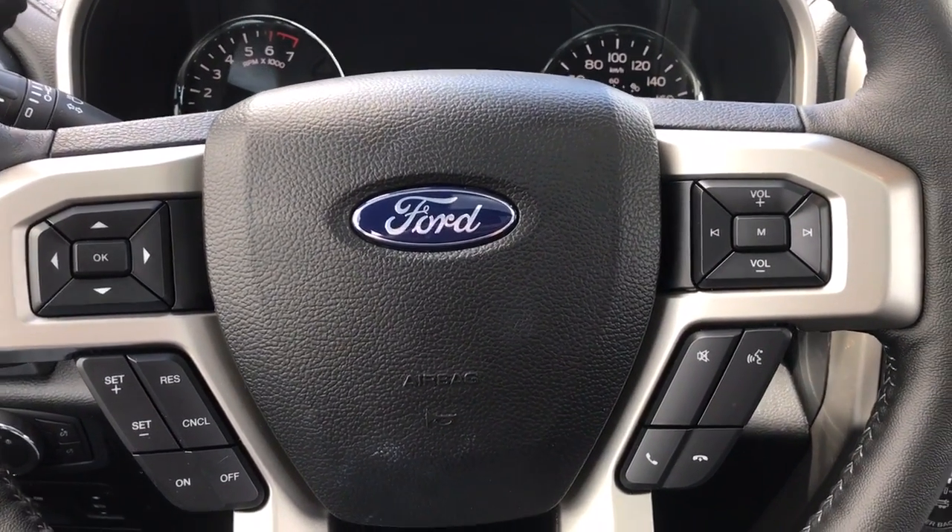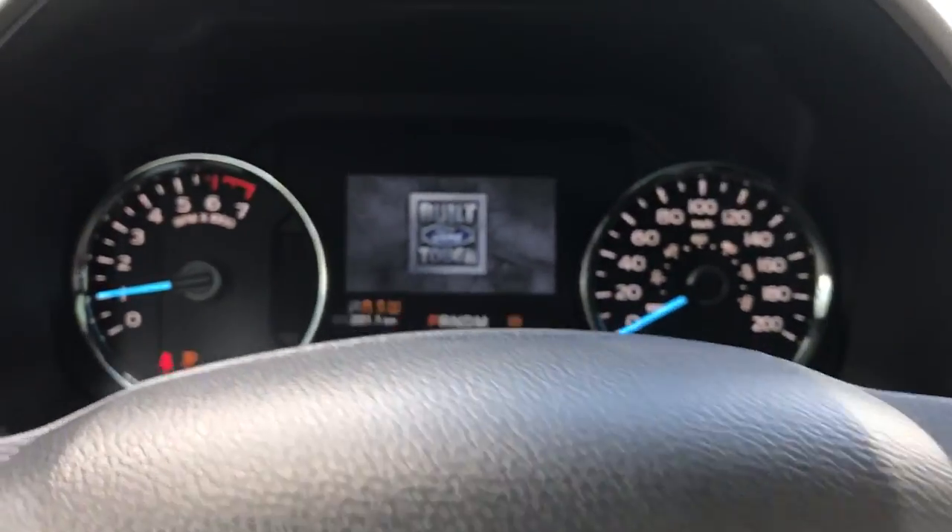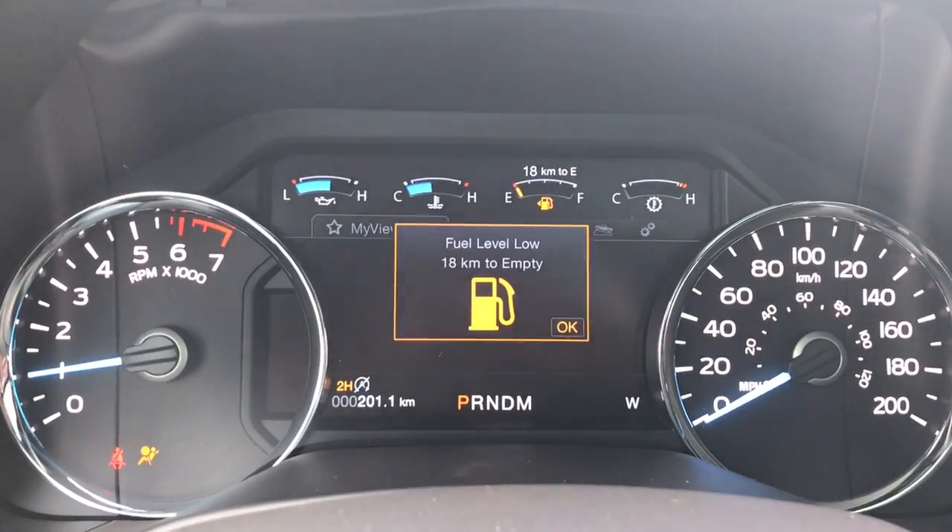This is a push start — foot on the brake, key in the pocket, and press the start button. Up above the dash is where you'll see any important messages, and there's also a menu you can toggle through.